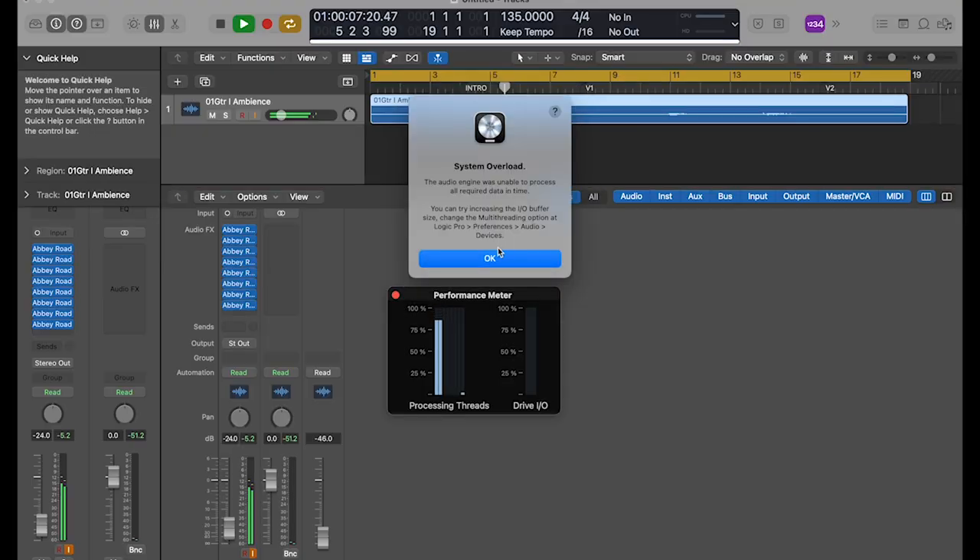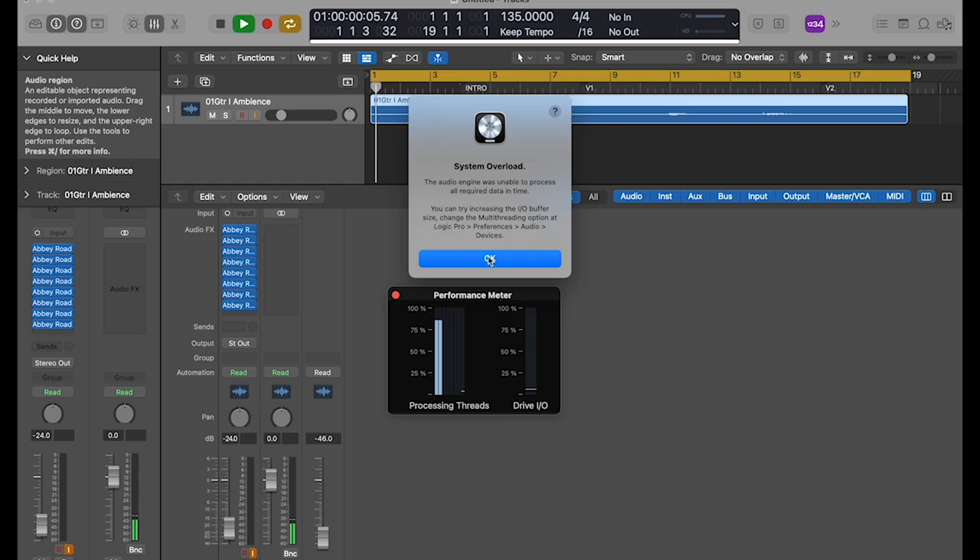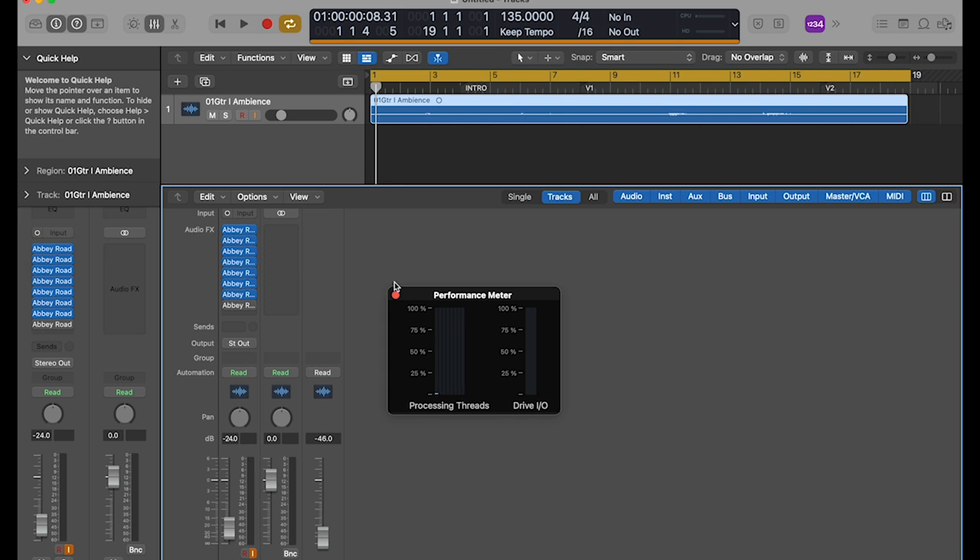Let's put another one on. There it is — after eight we're shut down, we can't play anymore. So that's almost double: we were able to run four well on the iMac Pro and seven well on the M1 Max, which is a pretty impressive performance jump. And I know none of you will ever need to use Abbey Road seven times on one channel.